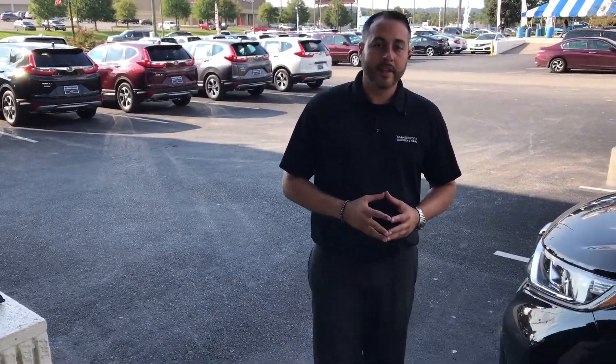Hey Mrs. Doss, Trent Tate here with Tameron Honda. First and foremost, thank you so much for your recent internet inquiry on one of our all-new, totally redesigned Honda CRVs.